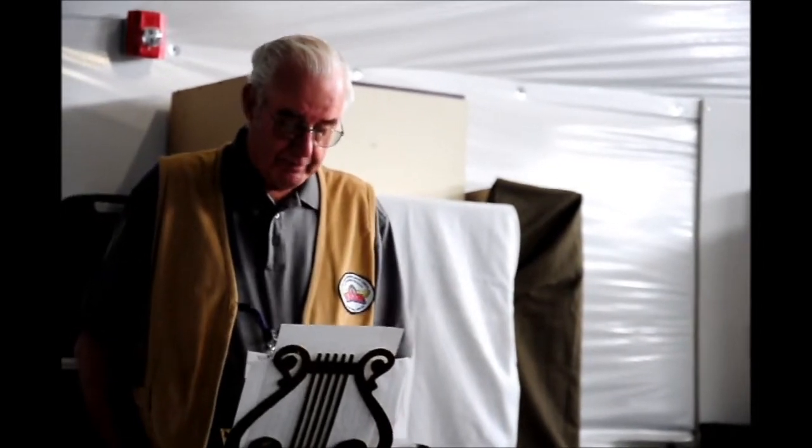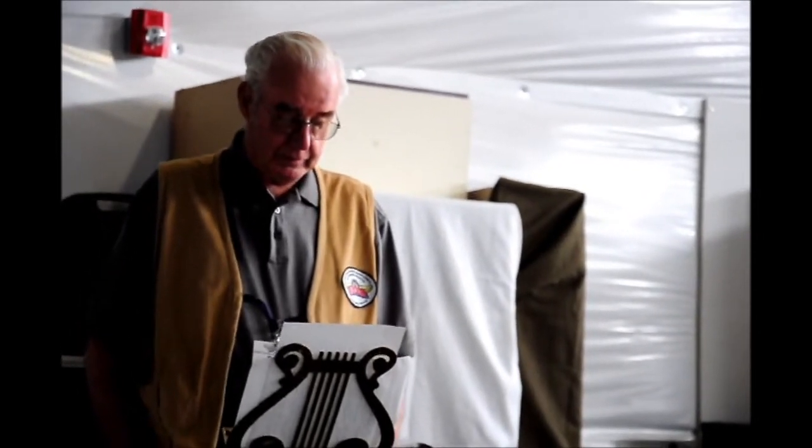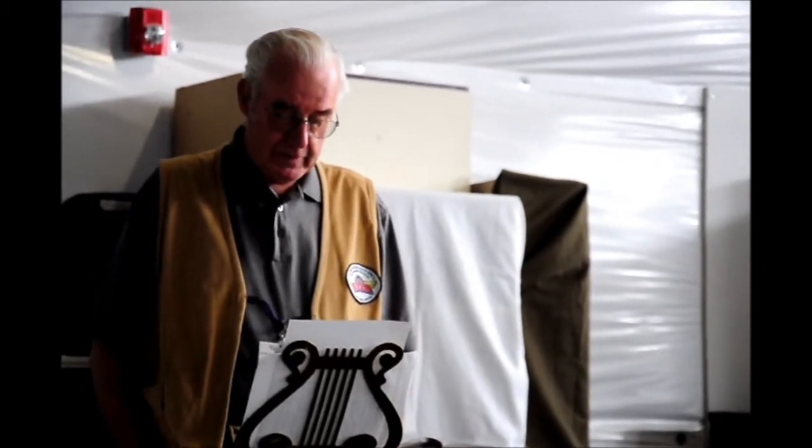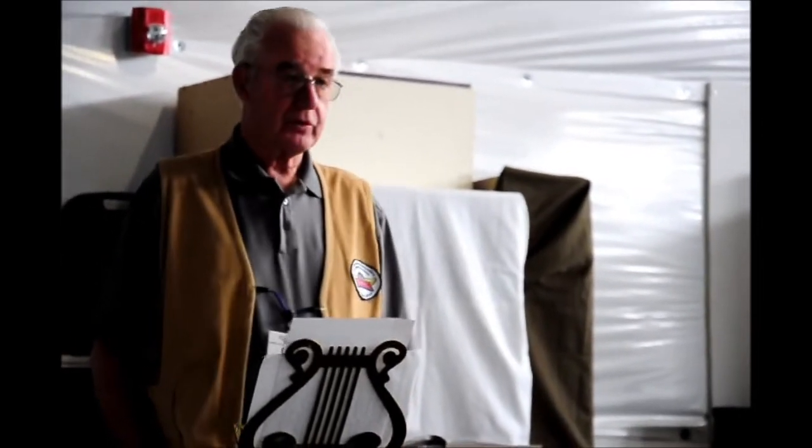This is Gene Wright, and his job today is to teach a bunch of antique car newbies about the fascinating history of Ford and the Model T. They started out with zero in 1908, and when they quit in May 31st, 1927, they had made 15,007,032 cars.